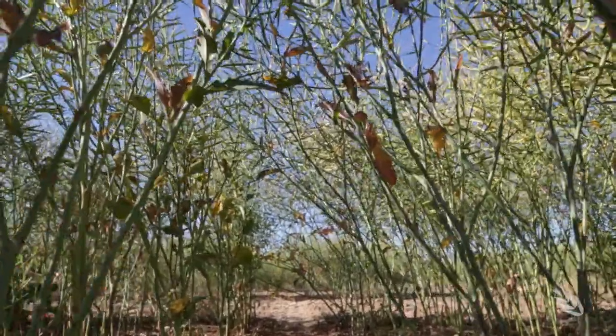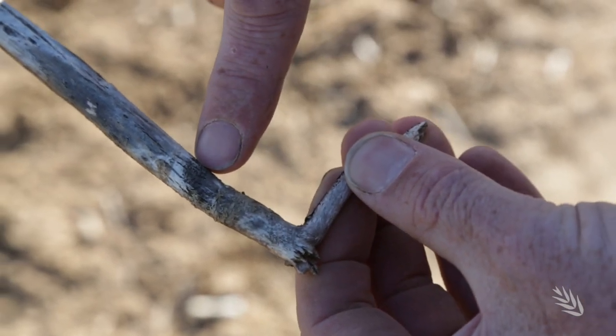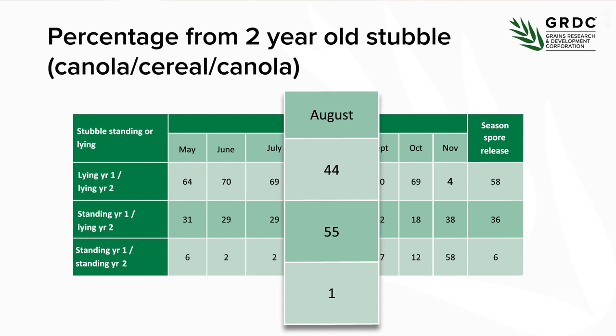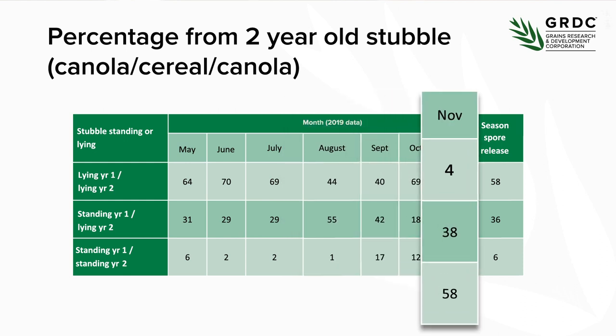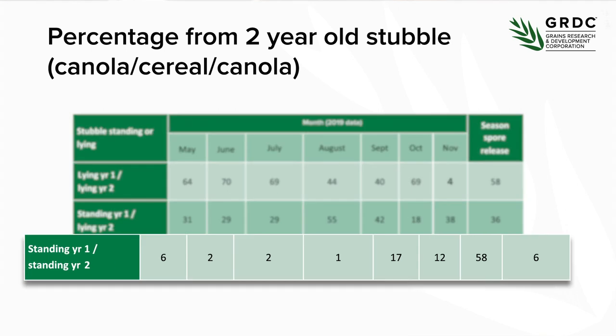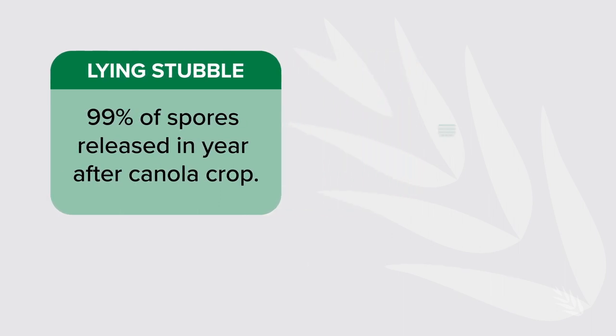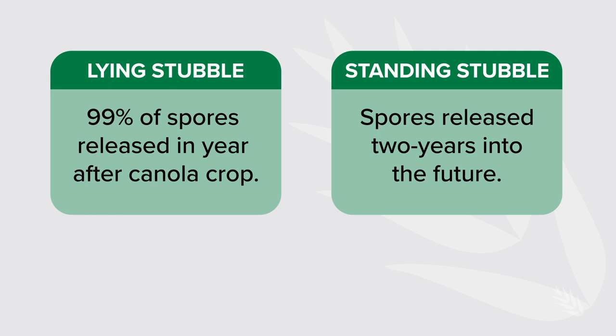It's not just early sowing that has changed the way blackleg operates — inter-row sowing has also ramped up disease pressure. We've seen that how blackleg responds in the canola stubble has also changed. Inter-row sowing means the stubble is maintained in a standing position. Sexual reproduction of the pathogen requires the stubble to stay moist for spores to be released. Where people inter-row sow, the stubble stays dry and doesn't release spores early in the season, but more spores are released later — another reason we think we're seeing this later season infection.